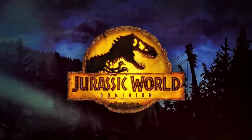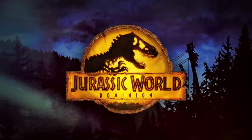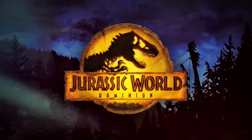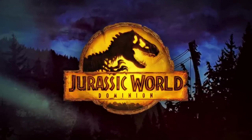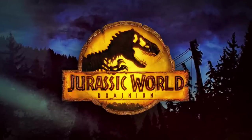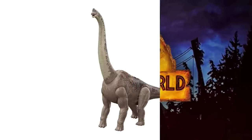Hey everyone, Tim with Collect Jurassic here with a news update. It's been a while since we've had one on the channel, but we're back with a bang. We're talking about Jurassic World Dominion toys — pretty much everything that's been revealed so far, including some really exciting reveals that happened today around Extreme Damage for Mattel's 2022 Dominion toy line. Let's jump in and look at some of these incredible figures.